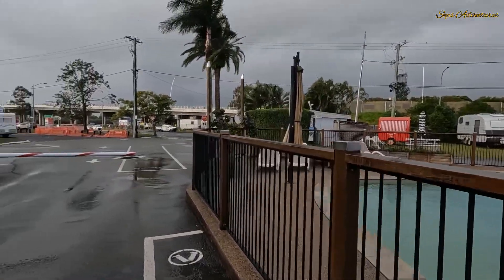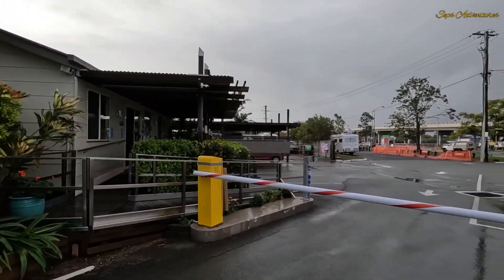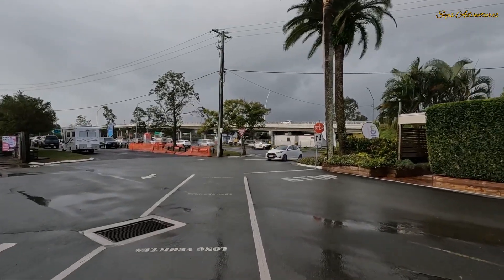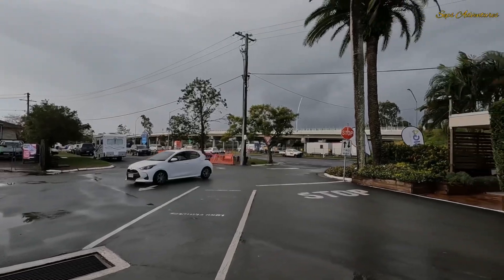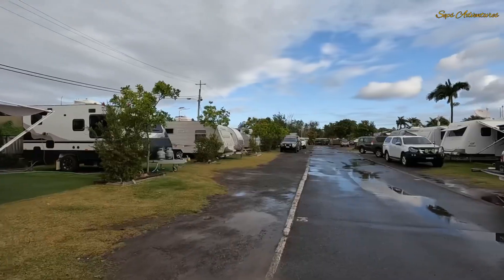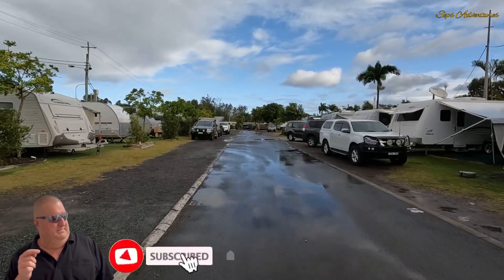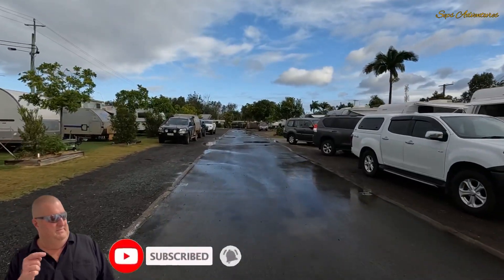That's pretty good. That's the reception at the front here. The river's just over that side so we might go over there a bit later on. I don't think right now is going to be a good choice - look at these clouds. Coming up the other side of the caravan park - not a big caravan park, but it's pretty well laid out.